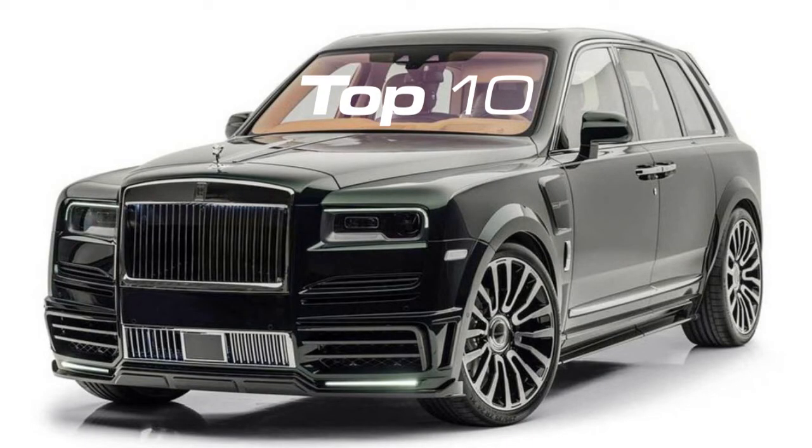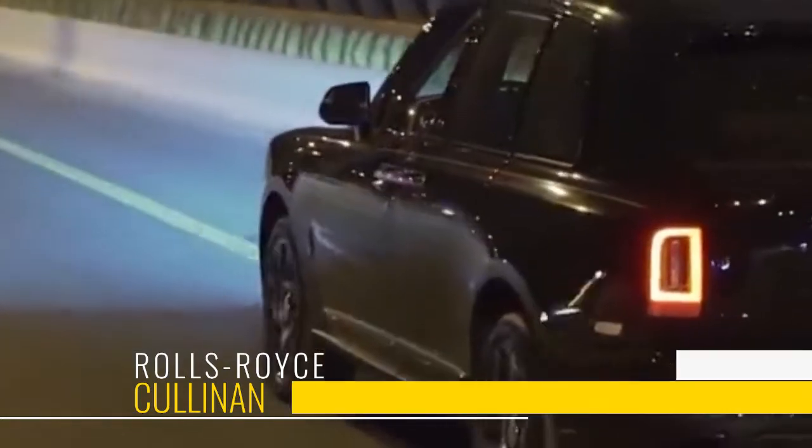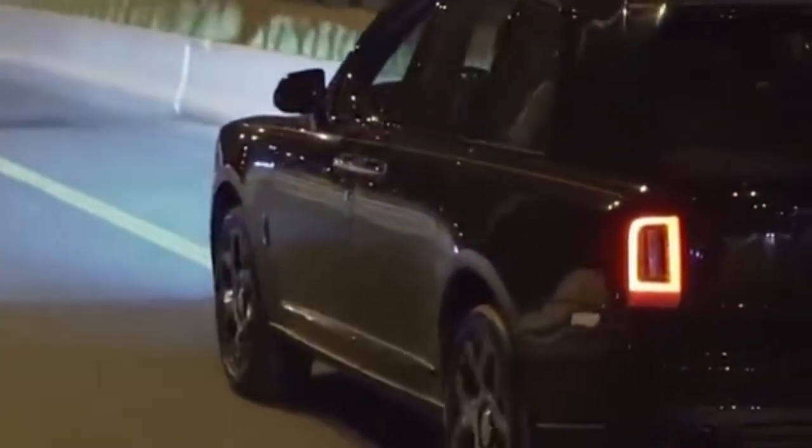Much like any other Rolls-Royce, the Cullinan also sets the benchmark for other high-end SUVs in every way, whether it's in terms of comfort, tranquility, or overall atmosphere.